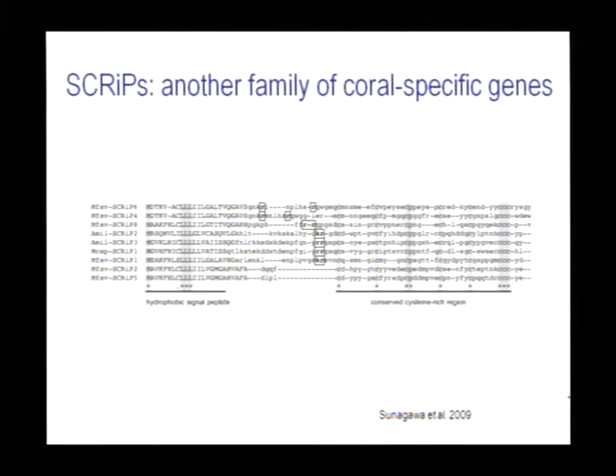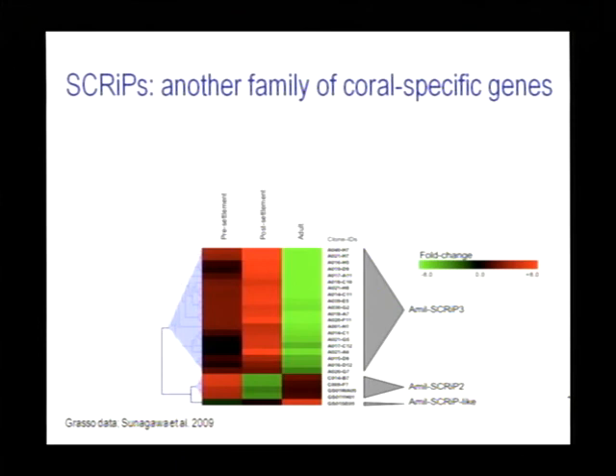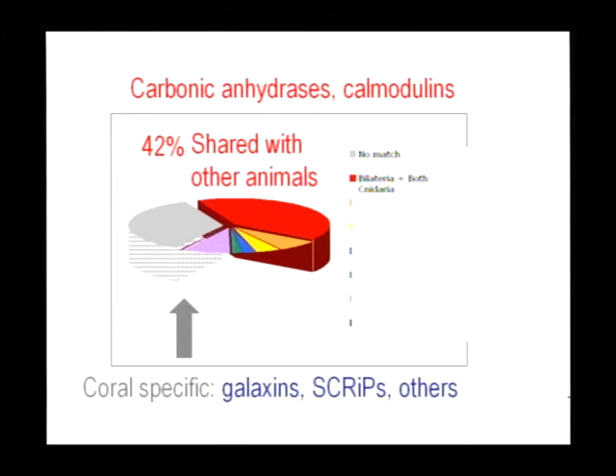Another family of coral-specific genes identified in a similar way are the SCRiPs — small cysteine-rich proteins — identified by Suni Shinagawa in Monica Medina's lab. This is again a family of coral-specific genes, some of which are expressed in the right place at the right time for roles in calcification. Going back to the breakdown of the ~8,000 genes identified to date, as well as the usual suspects encoding conserved calcification proteins, we can add in coral-specific genes — Galaxins, SCRiPs, and a number of other genes — which are also likely to have roles in calcification and the matrix itself.